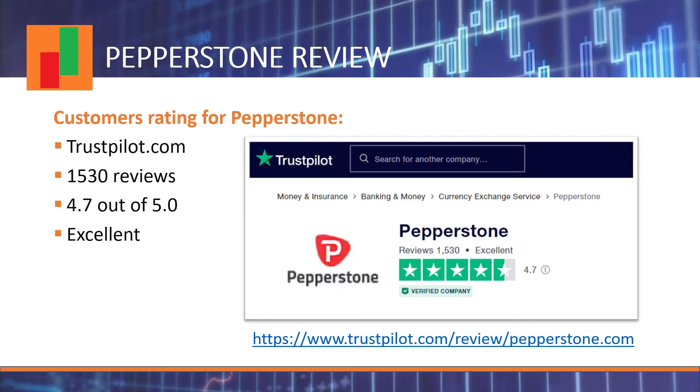In my opinion, Pepperstone is a good broker and I had good experience with them over the years. To get a broader view, I investigated their rating based on a large customer base on Trustpilot. I found that more than 1,500 customers had reviewed Pepperstone, with an average rating of 4.7 out of 5.0. I was speechless — ratings for reputable financial institutions usually range from 3.5 to 4.0. A rating of 4.7 is exceptional, and Pepperstone definitely deserves it.